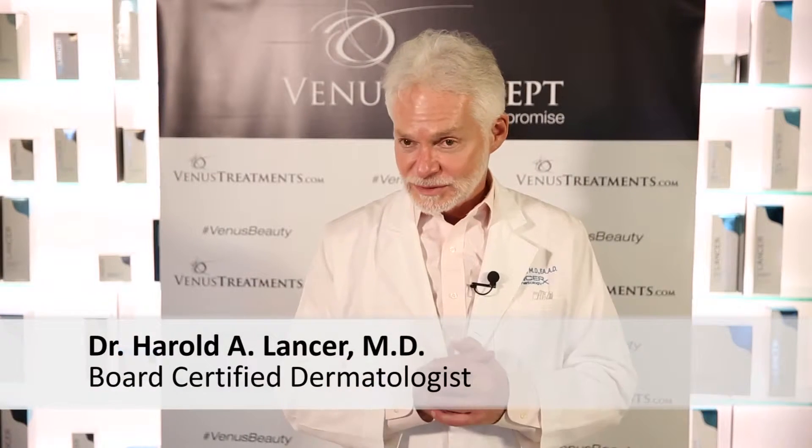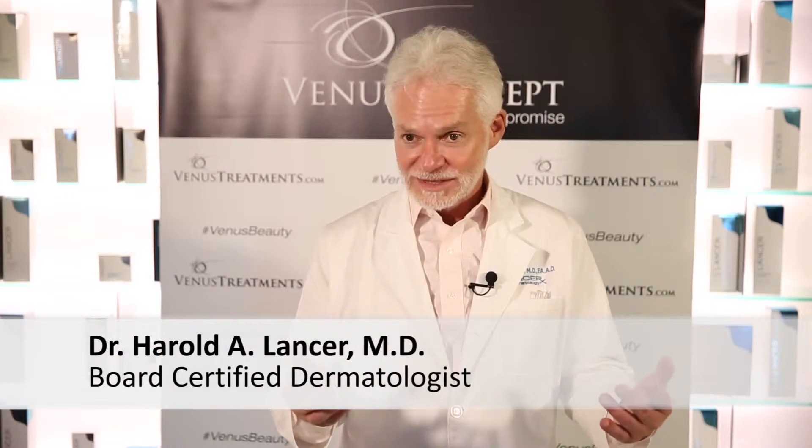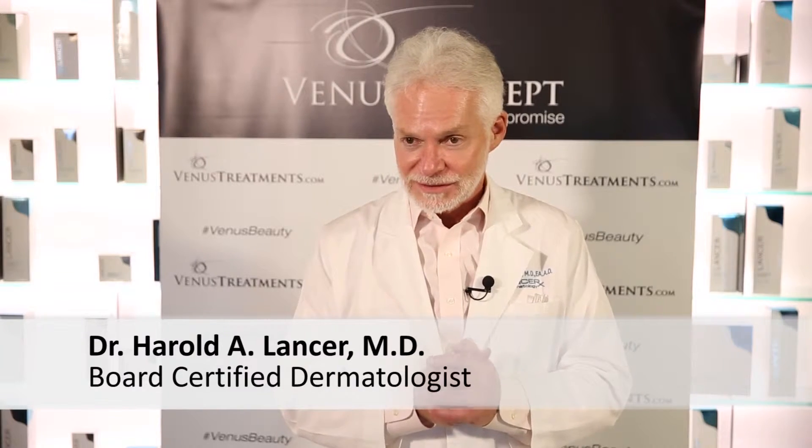I'm Dr. Harold Lancer. I'm a dermatologist and this is my home — the Lancer Dermatology office in Beverly Hills. This office deals with all sorts of problems having to do with skin, hair, and nails.